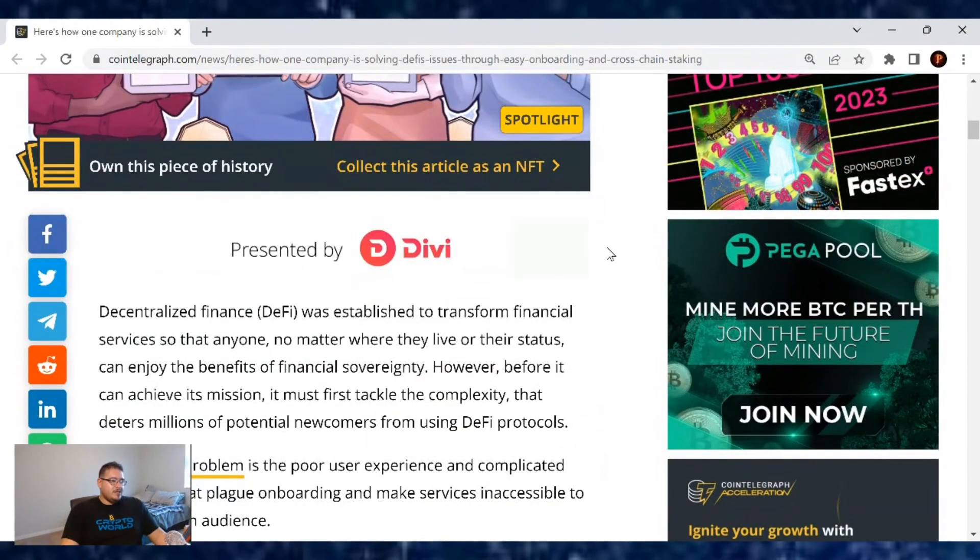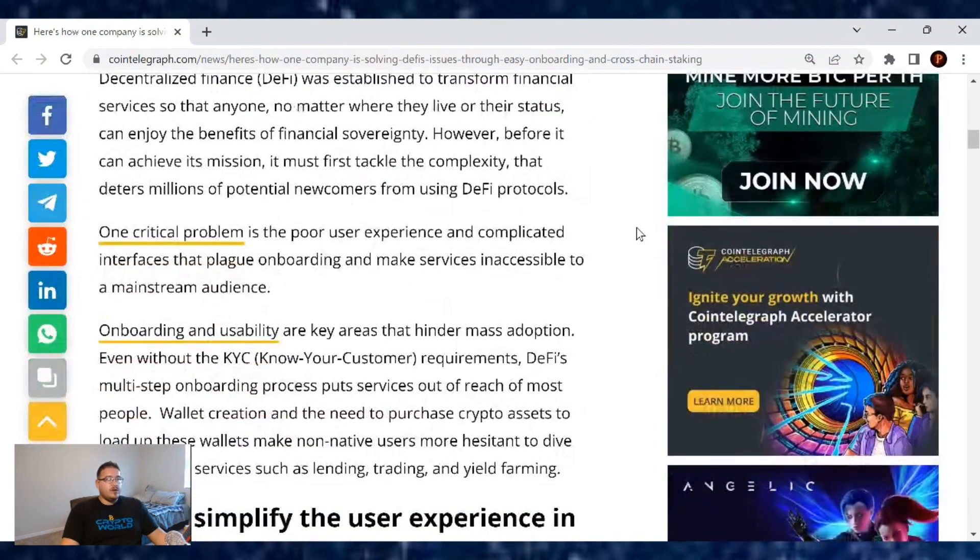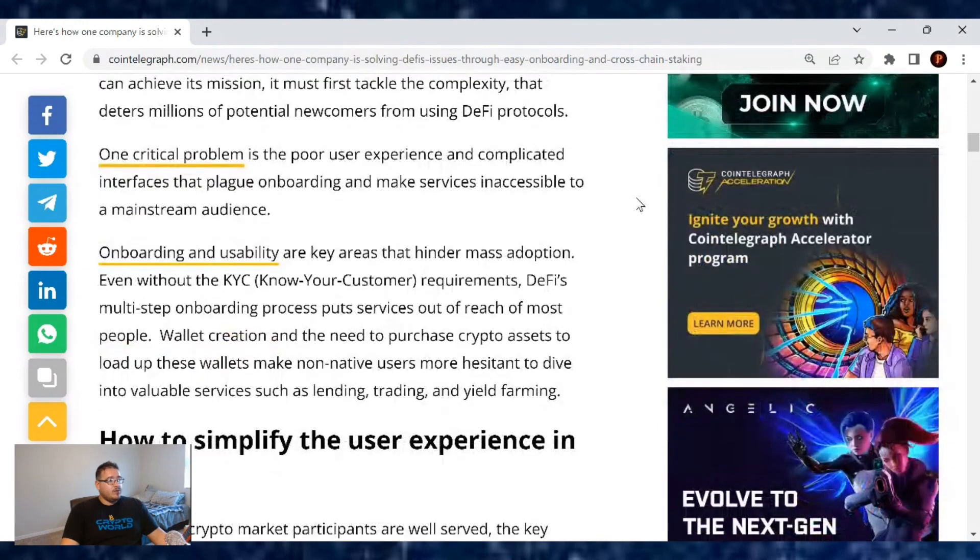Decentralized finance was established to transform financial services so that anyone, no matter where they live or their status, can enjoy the benefits of financial sovereignty. However, before it can achieve its mission it must first tackle the complexity that deters millions of potential newcomers from using DeFi protocols. One critical problem is the poor user experience and complicated interfaces that plague onboarding and make services inaccessible to a mainstream audience. Onboarding and usability are key areas that hinder mass adoption, even without KYC — the know your customer — requirements.